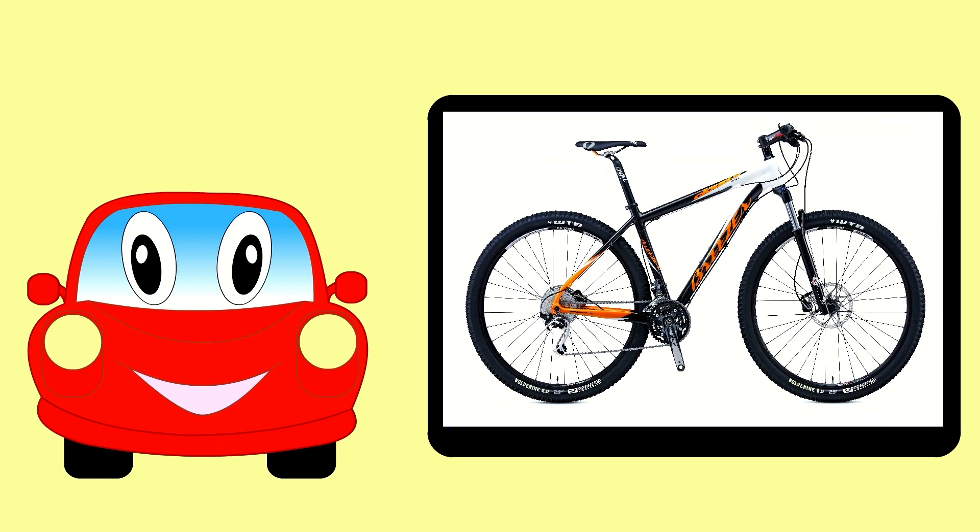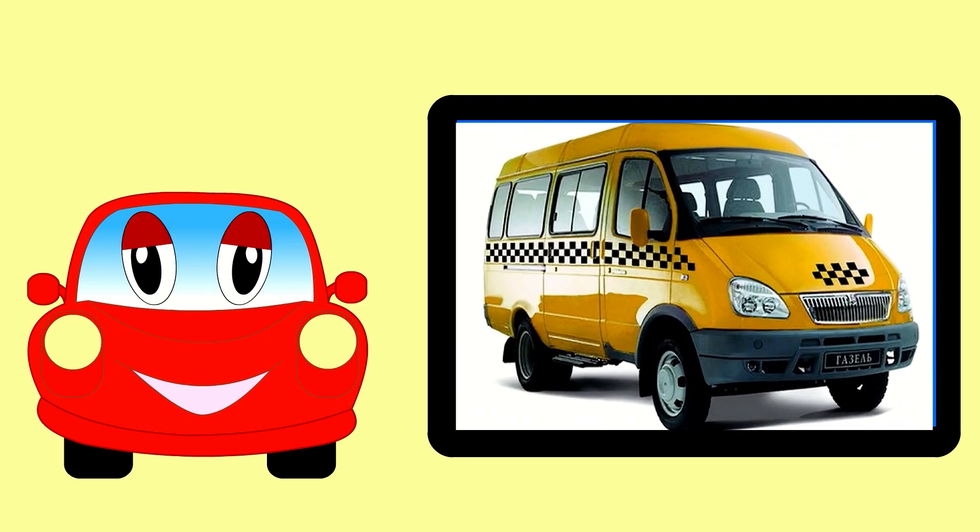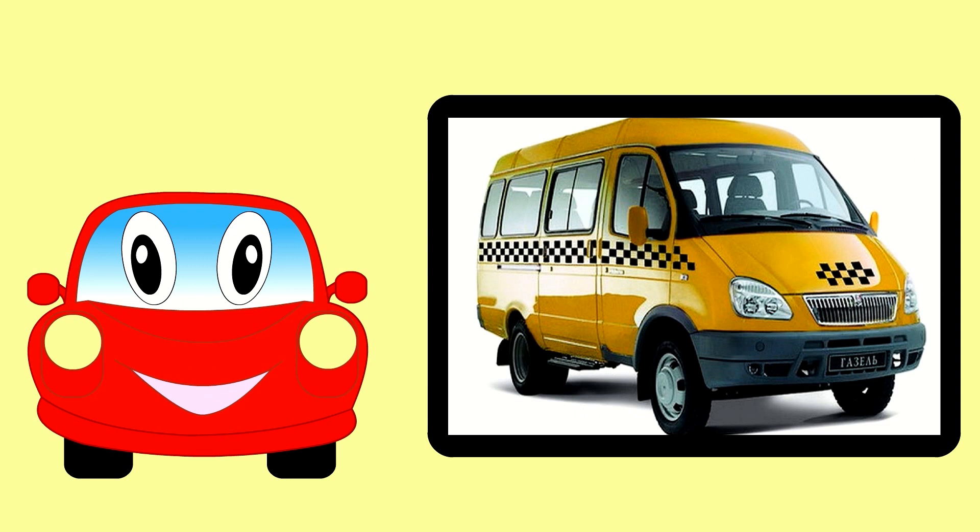This is a bicycle — it has two wheels. This is a minibus taxi.